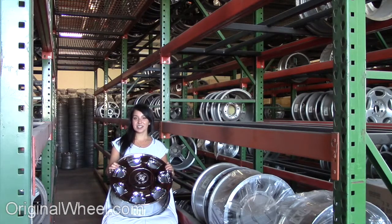As you can see, it's in great condition. All of our wheels are guaranteed. Our mission is to help people locate the factory OEM wheels that they need in like-new condition.